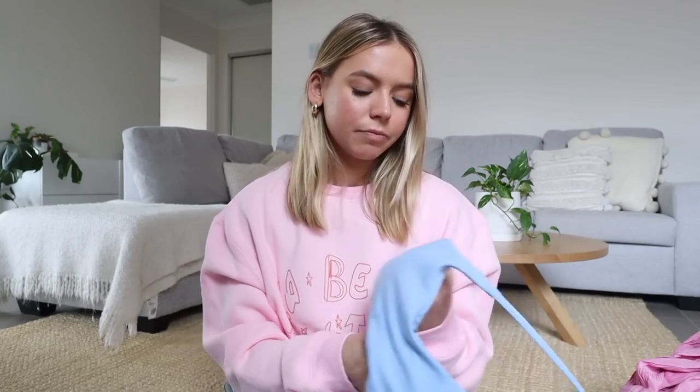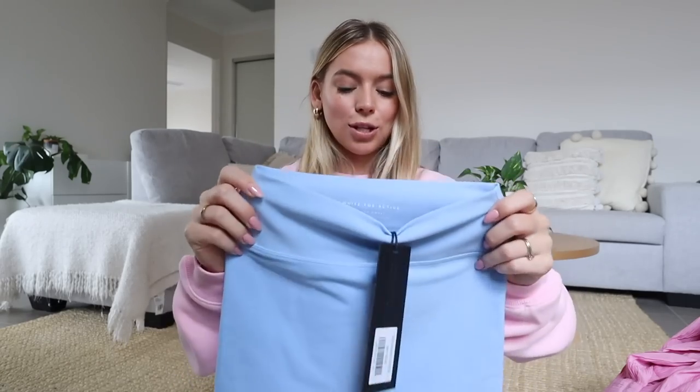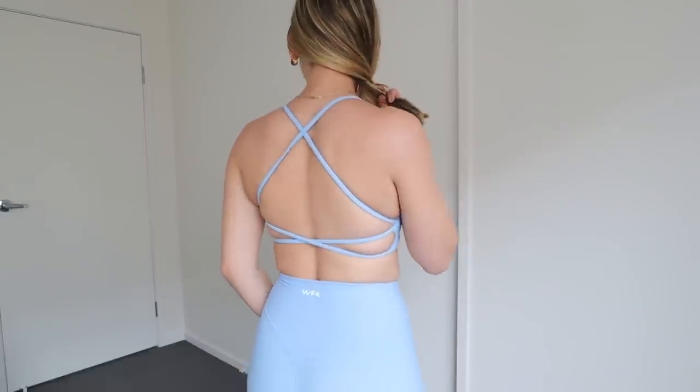Lastly I got this little blue set. Apparently there's no limit to how much blue activewear a girl can own. This top is my favorite out of all the activewear I've shown because the back is stunning — super strappy. Then there are the Keep Up high waisted shorts in sky blue, which I got in an extra small. They look tiny but they have no front seam, which we love.